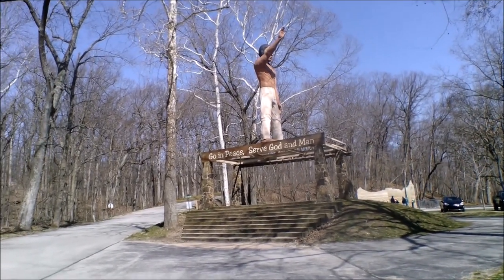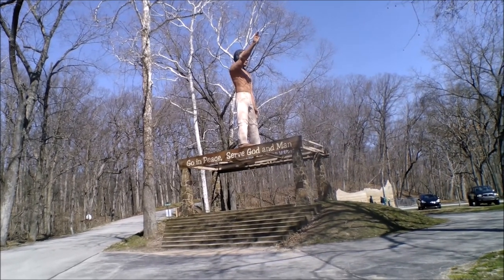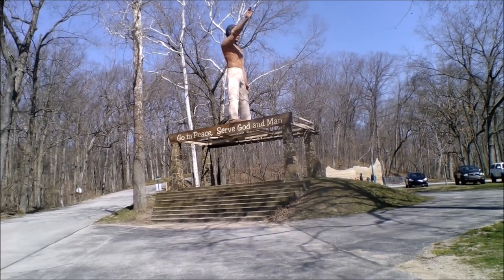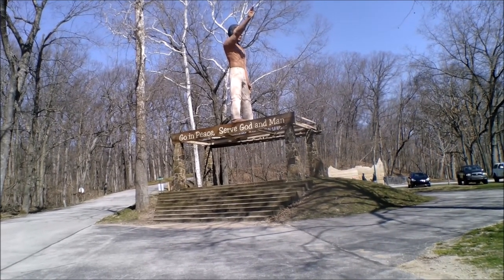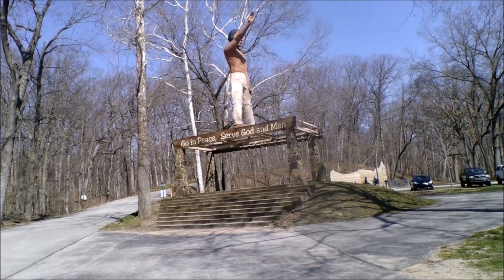Well hello everybody and welcome back to the Top Vloggers. As always I am High and Mighty Joe. We are here in Brookston, Indiana at Camp Tecumseh, and we are looking at a towering fiberglass fellow that would greet you prominently atop the entrance here at this YMCA camp.